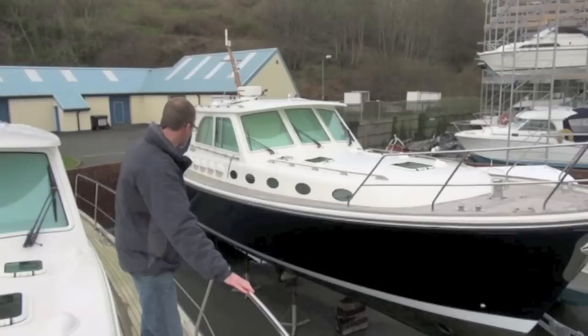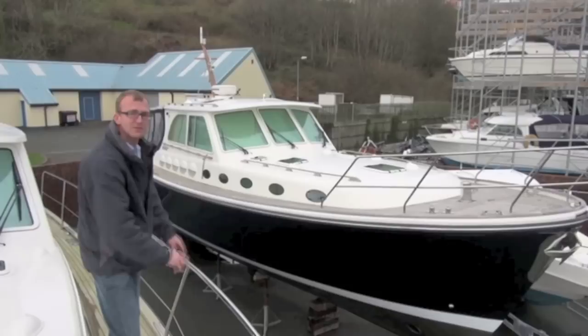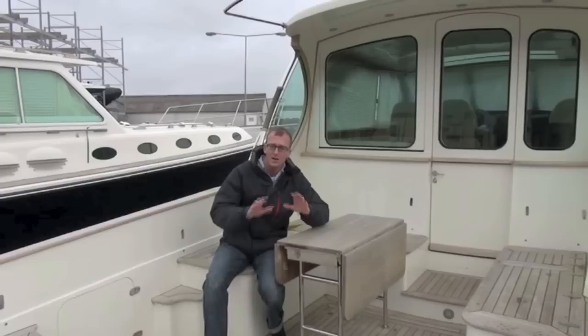Whereas this boat here, hull number 3, built in 2005, has inboard grab rails. You can just see the teak grab rails along the sides and then this little stainless steel grab rail just around the bow area for when you're doing the anchor.